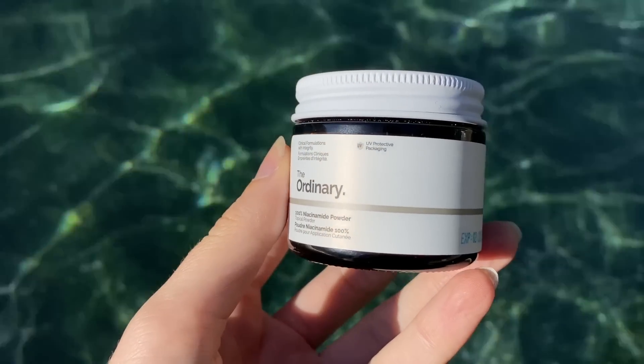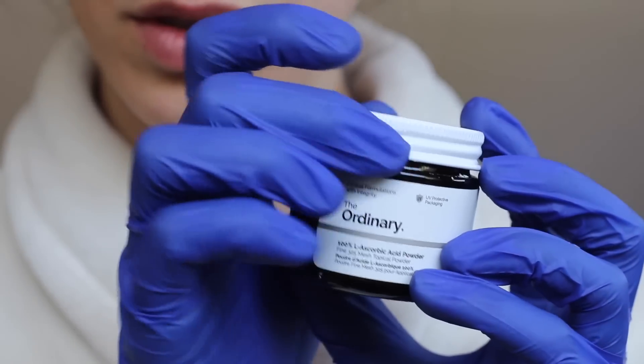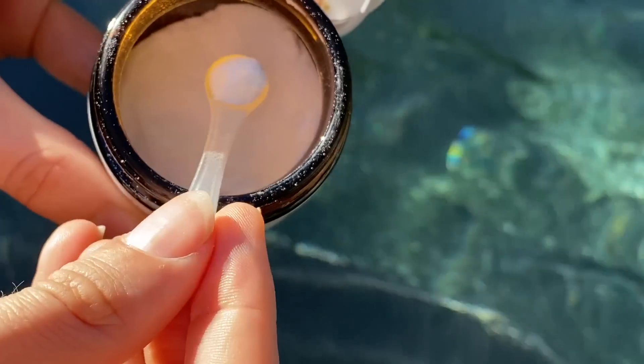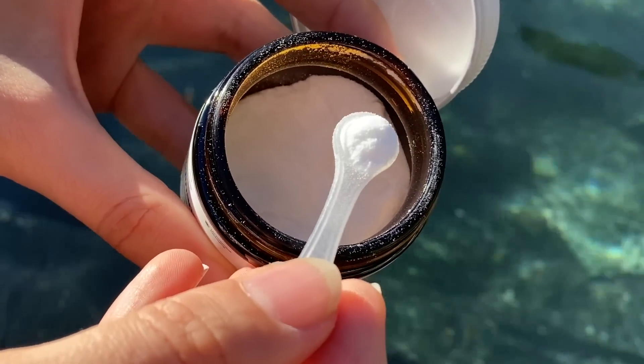The external packaging is exactly the same as the 100% L-ascorbic acid powder, which I've reviewed and done a full in-depth dive on. This comes with the exact same little scooper, which is kind of frustrating because it's a mess. You don't actually need a full scoop, and if you're using a full scoop, you're probably using too much. Just like the L-ascorbic acid powder, this is water-soluble, so it's going to work best in water-based formulas.